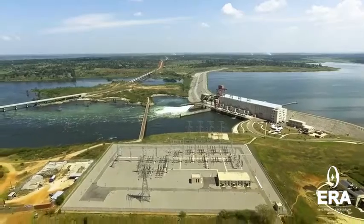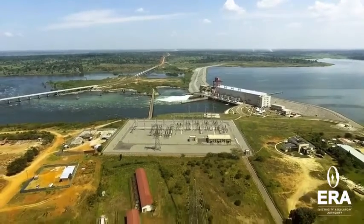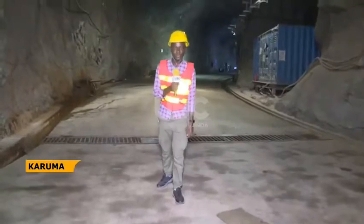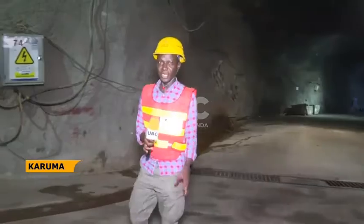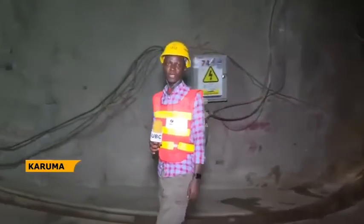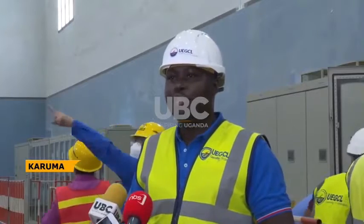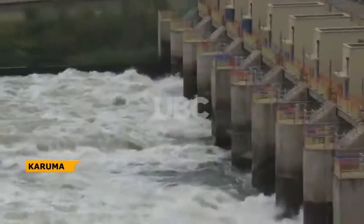Transmission lines and substations were constructed between 2018 and 2019, which included three new substations and upgrades to existing ones to accommodate power from Karuma. By April 2019, the power station was approximately 80% complete, with high-voltage transmission lines also nearing completion. In September 2019, an estimated 95% of construction had been completed, with commissioning of the power station planned for December 2019.